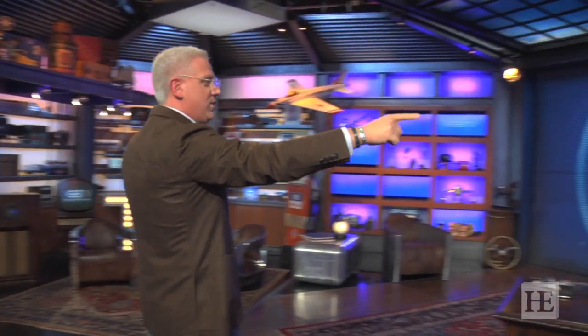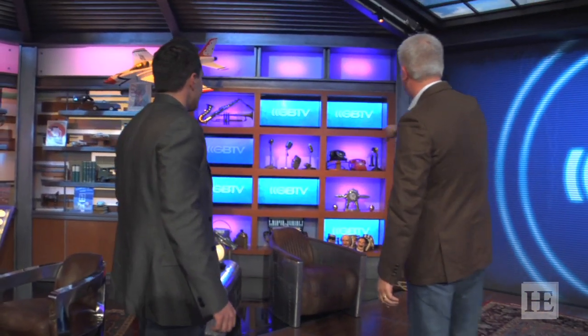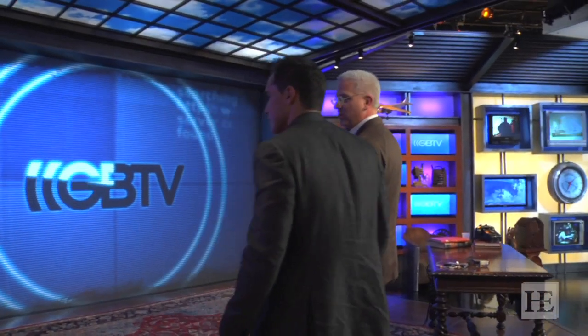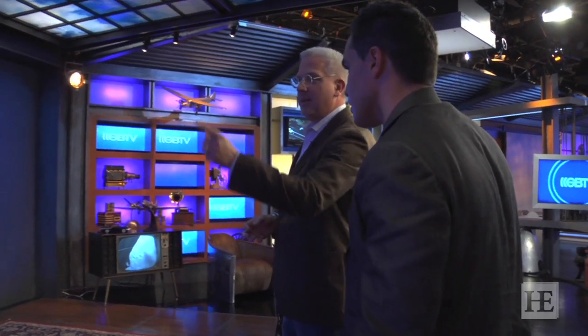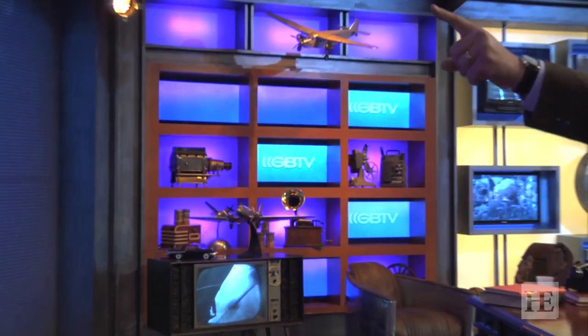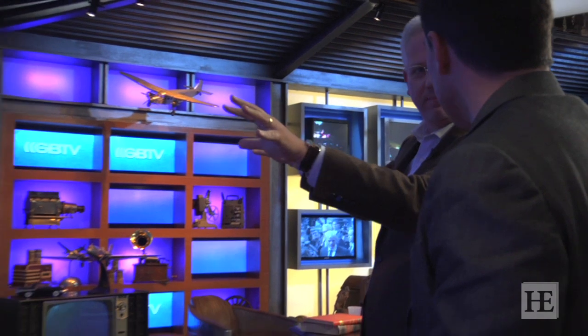These screens here where it says GBTV — this hasn't been finished yet — these screens can actually be slaved to the internet, so we can have viewers who are watching on Skype pop up in here, and we can have kind of a mini town hall. All of these are independently driven, so any technology, any source. Most studios are all slaved to one kind of source. I wanted to make sure we could have as many ways to access the audience and them to access us as possible.